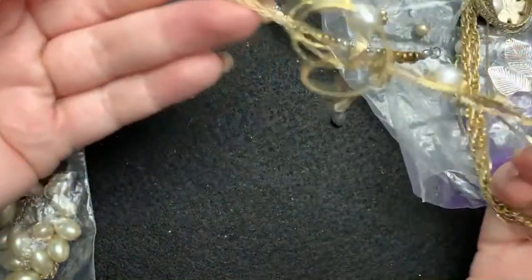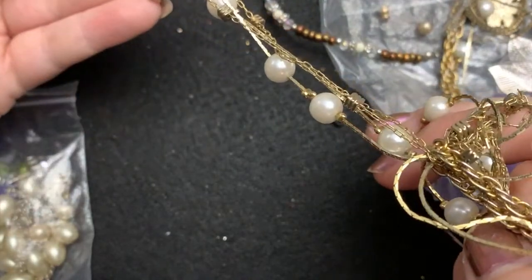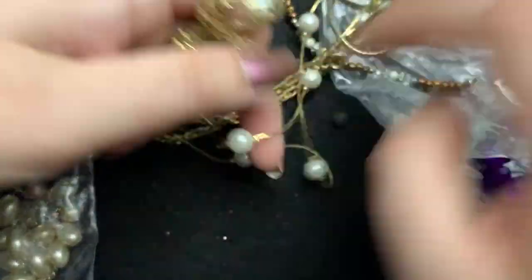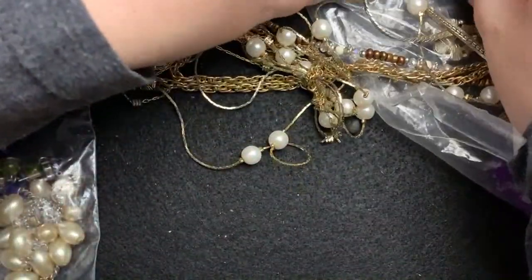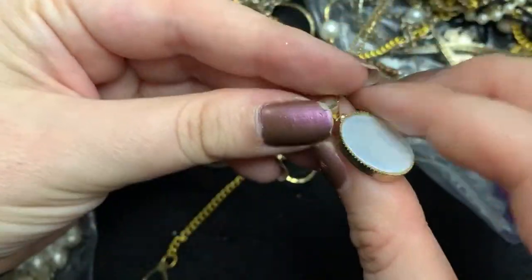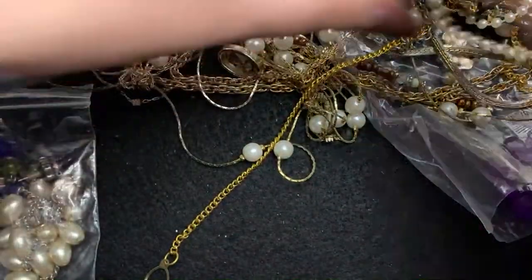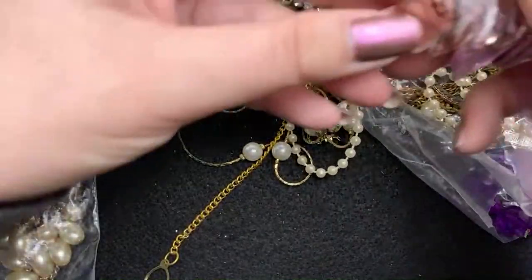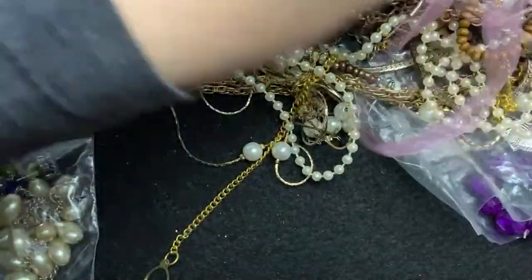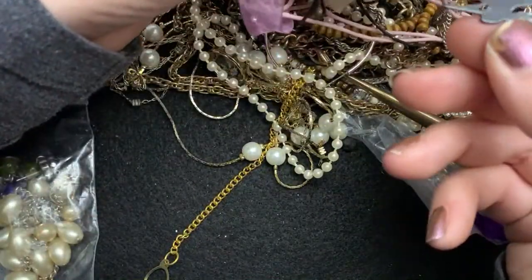These are stuck. This gold one looks pretty neat, actually. That's really cute — it's a little girl with her dog. There's a really neat glass pendant in here. Some of them are pretty. Oh, and a witch.